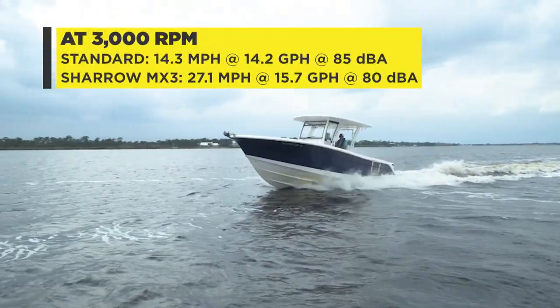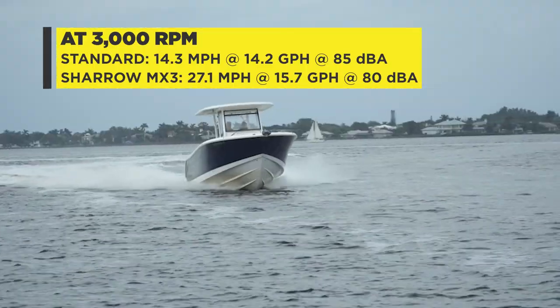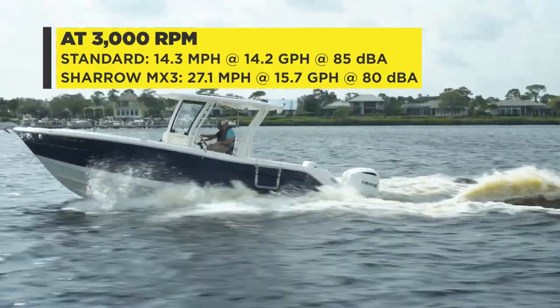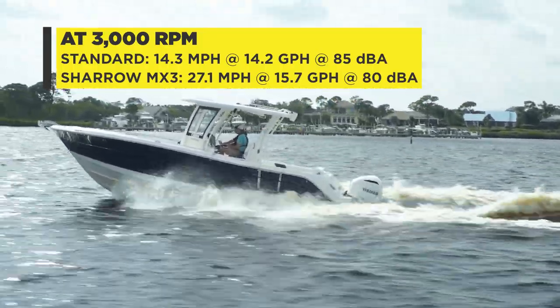At 3,000 RPM, you can see the most obvious advantage for the Sharrow propellers. With the Sharrows, the boat is cruising along at 27.1 miles per hour, while with the traditional props it's struggling to climb onto plane at 14.3 miles per hour.